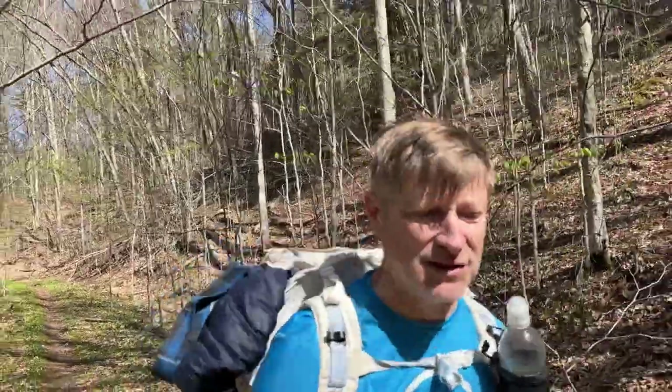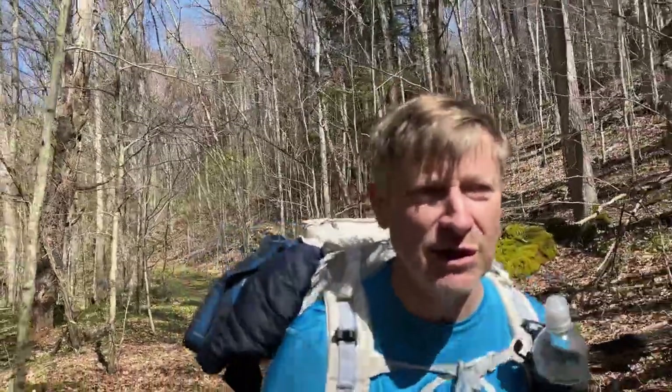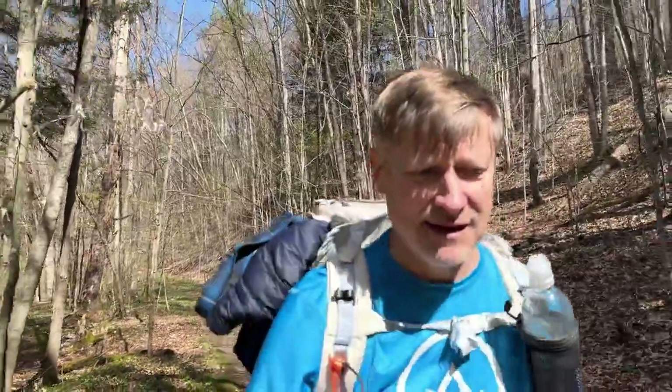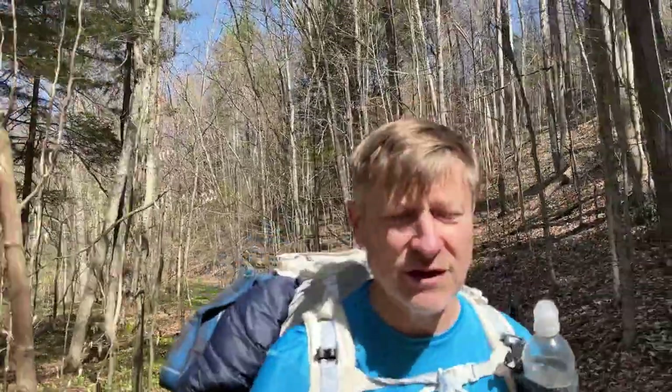The last couple miles of this trail are just super beautiful, running along this brook down here. A lot of waterfalls, cascading areas with different levels of rocks and tons and tons of flowers and green moss. It's really really nice. It makes for a nice end to this hike if you do it counterclockwise.